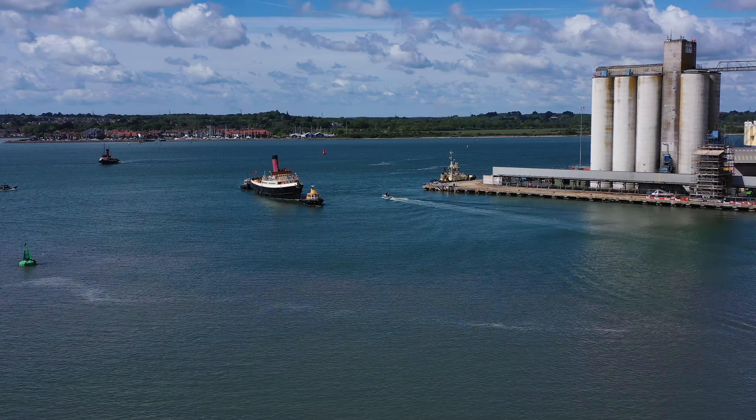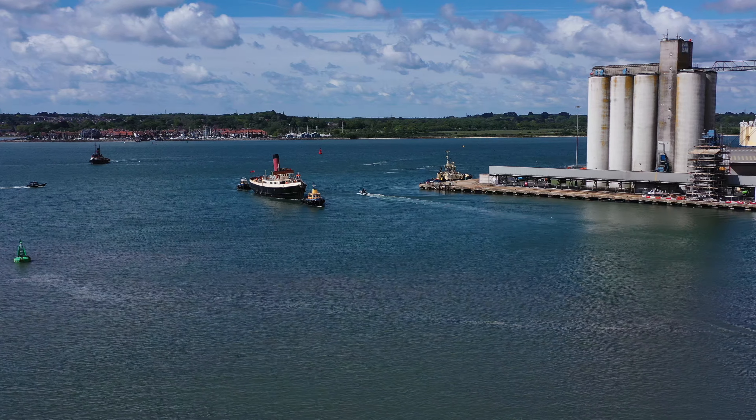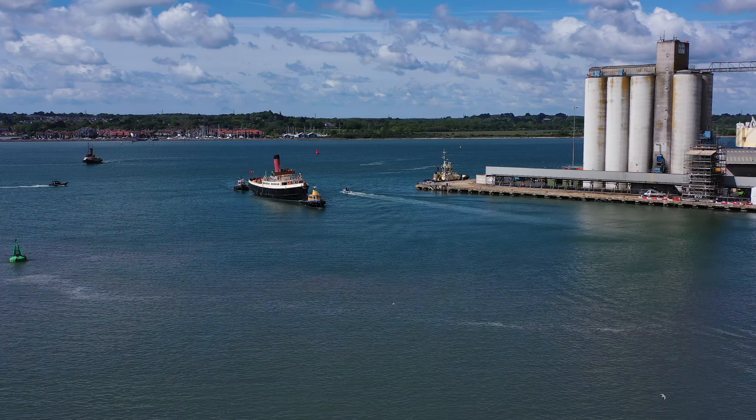Ahoy shipmates! Time to enjoy more of the variety of shipping that the Port of Southampton offers on this wonderful day.